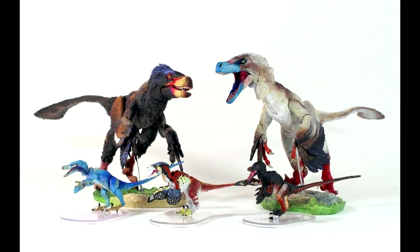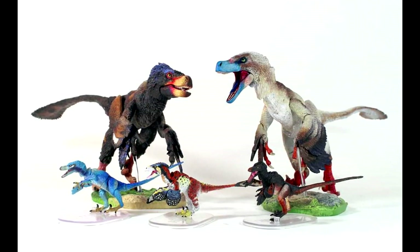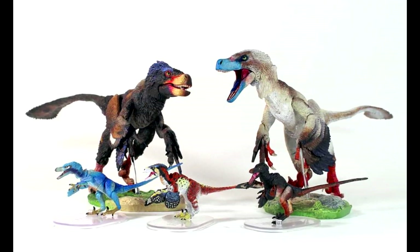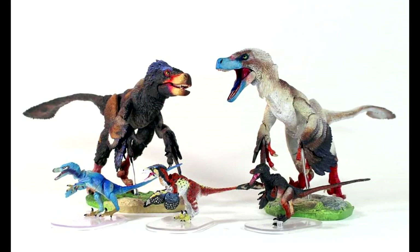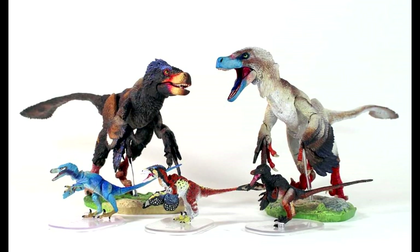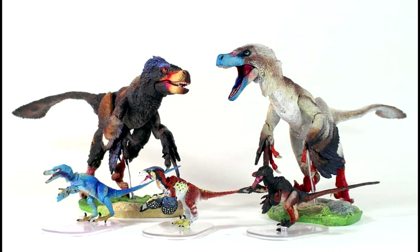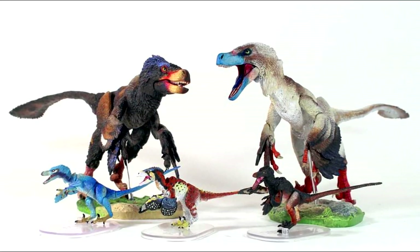I'm definitely going to be pre-ordering each and every one of them. Pretty much everything Beasts of the Mesozoic releases is a must-have. If you're interested, make sure you pre-order them now as you get them at a discounted price compared to when they officially release. I'll include a link in the description where you can head over and pre-order yourself one or all of these beautiful figures.